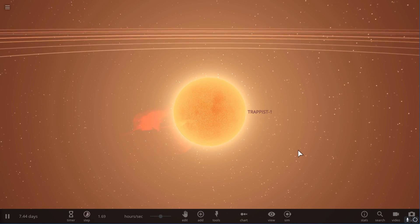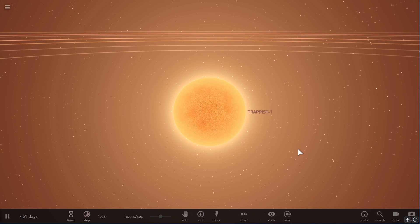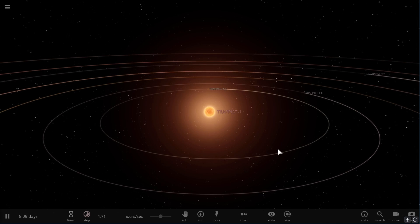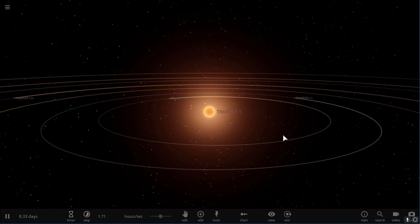Hello wonderful person, welcome to Trappist 1. This red dwarf right here might potentially have life on one of the planets in its system. Today we are going to discuss this possibility using Universe Sandbox. Welcome to What The Math.